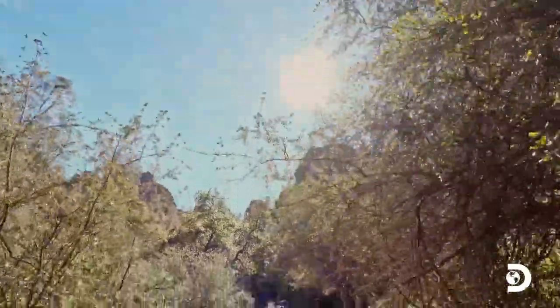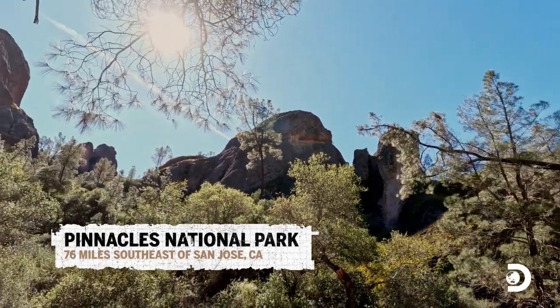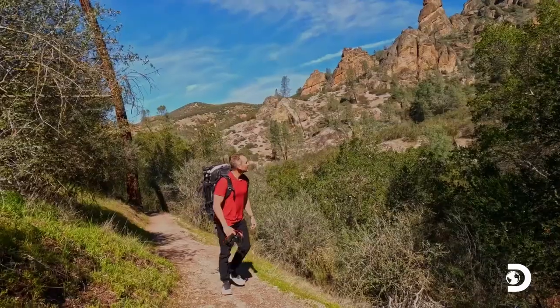Pinnacles National Park is separated into two sides, an east and a west side. They are not connected by a road, but they are connected by a trail. I'm heading to a spot that is going to be an awesome photo — it's called the Tunnel Trail, and there's an actual tunnel that was carved way back in the 1930s up there. I think that's something worth capturing.